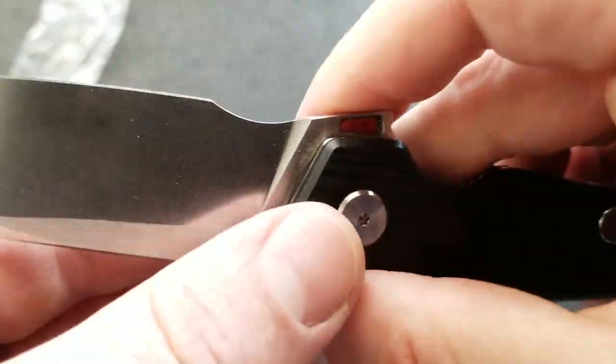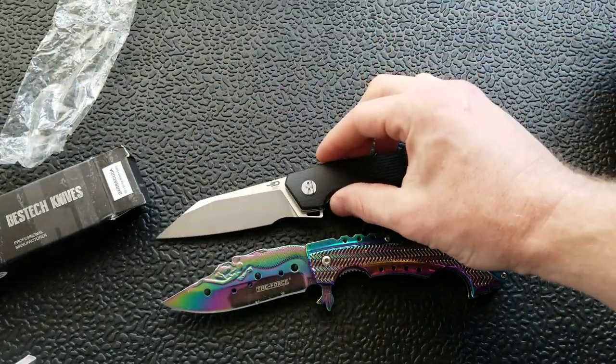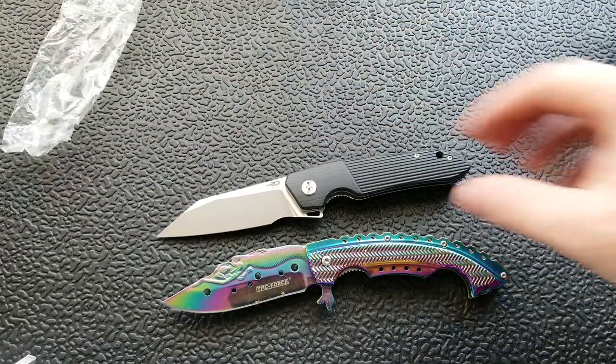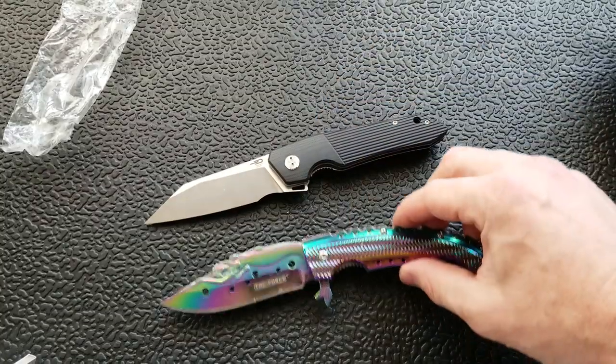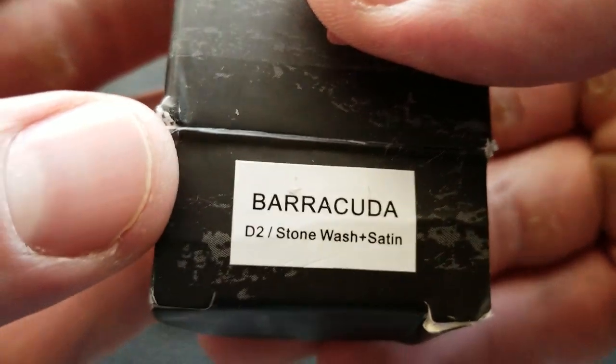I just now realized there is a spot up here for your fingers. This is looking pretty positive. I'm going to spend some time with it so I can tell you guys what I actually think after a while. There's the name of it right there — the Barracuda.